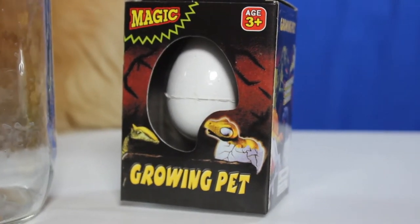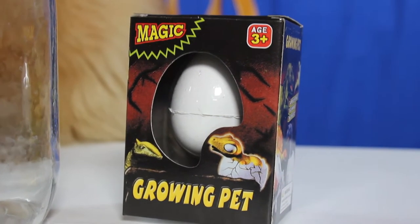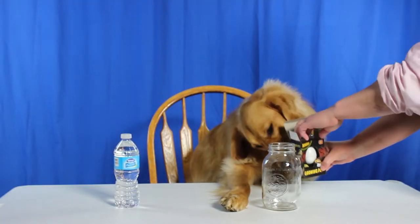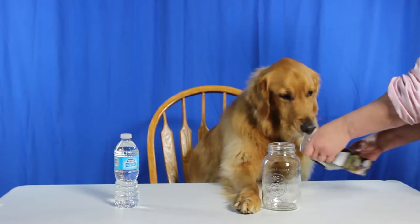Look what I got. It's a magic growing pet. I love magic. Can I help you get it out? Can I? Okay, you got it. Good job.